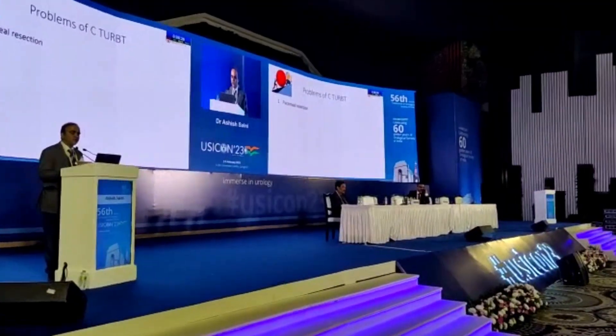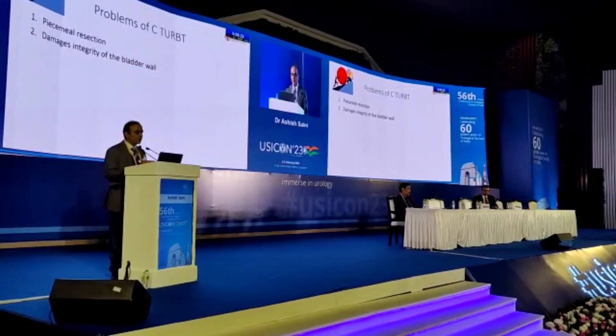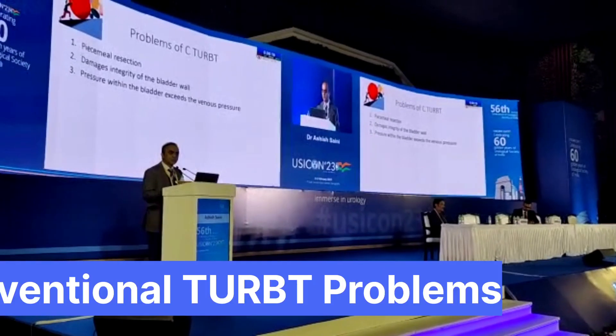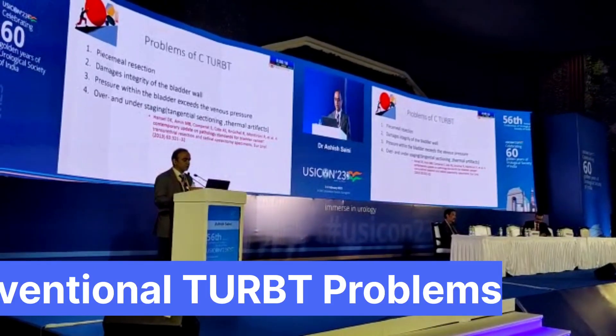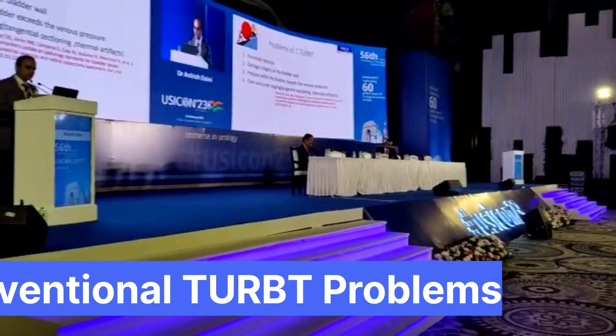The problems of conventional TURBT is that it is against the law of oncology — we are doing a piecemeal resection. We damage the integrity of the bladder wall. The pressure within the bladder exceeds the venous pressure, and there are over and under staging in the form of thermal and tangential artifacts.